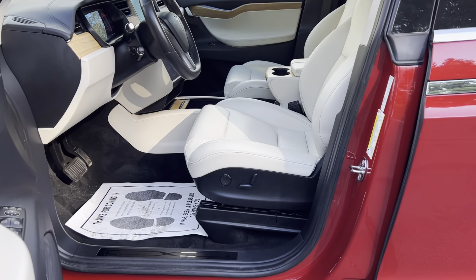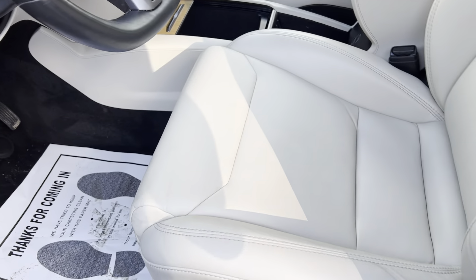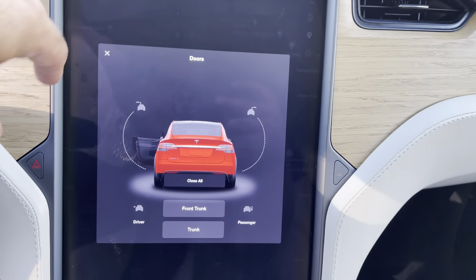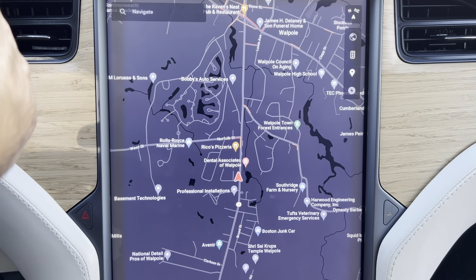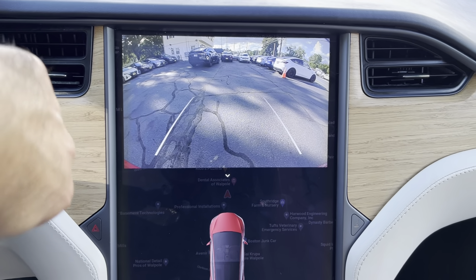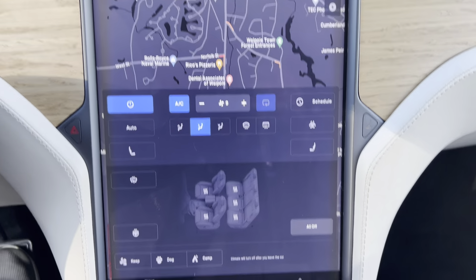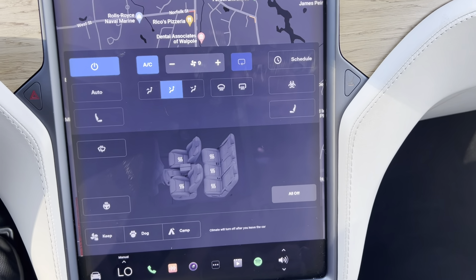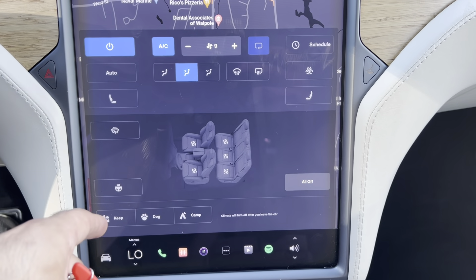Inside we have heated leather seats, full power options, leather steering wheel, lumbar support, full power doors, navigation, backup camera, parking sensors. It's on MCU2 for faster processing. Five-seat package with heated seats and heated steering wheel, as well as heated wipers.